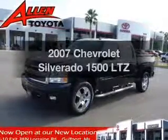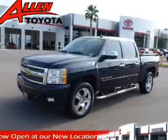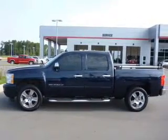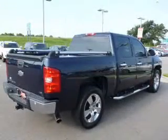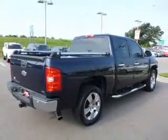Check out this 2007 Chevrolet Silverado 1500. Travel the roads in style and comfort in this great vehicle. The powertrain includes rear wheel drive with a powerful eight cylinder engine driven by an automatic transmission.